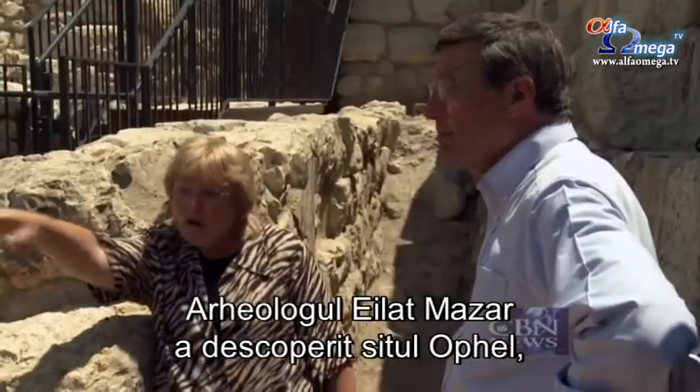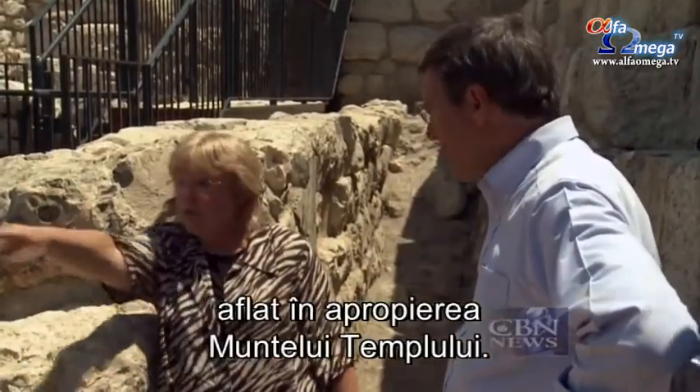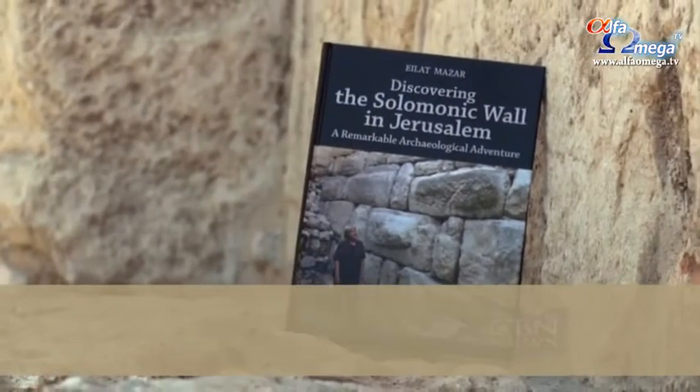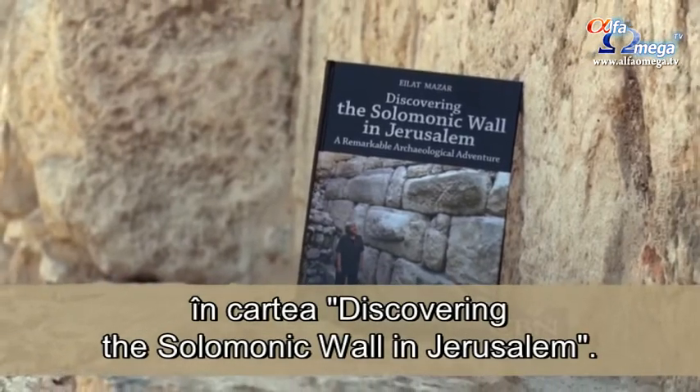Archaeologist Eilat Mazar uncovered the site called the Ophel, just below Jerusalem's Temple Mount, restored it, and told her story in the book, Discovering the Solomonic Wall in Jerusalem.